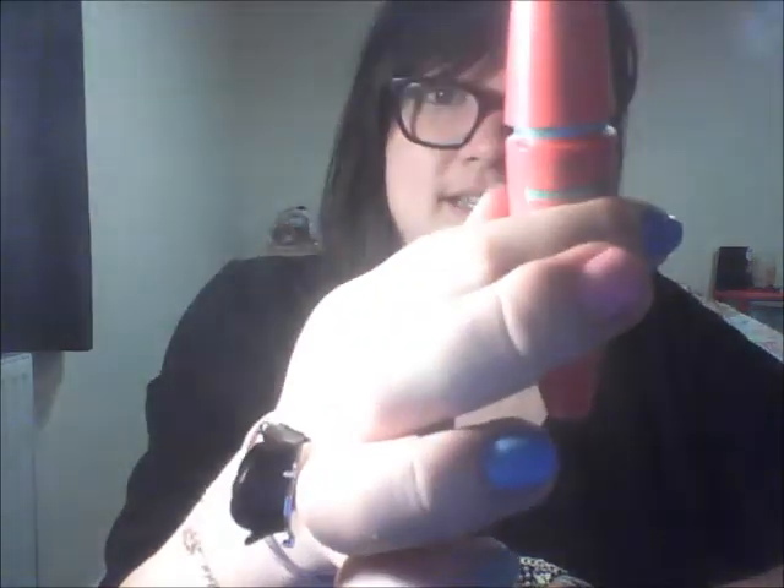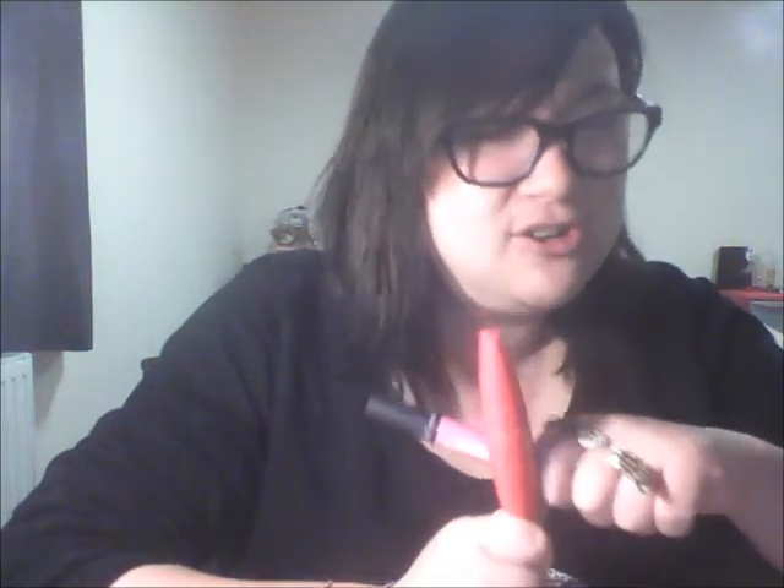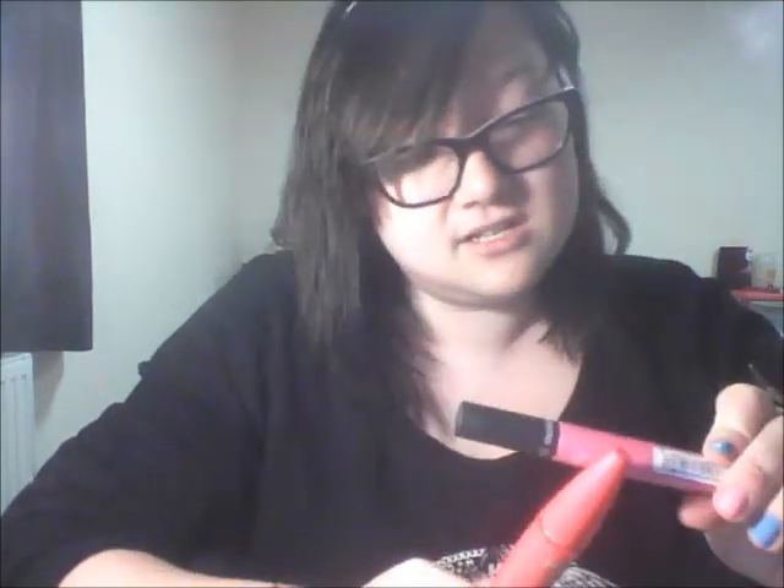For mascara, I tend to use one of two: the Maybelline One by One lengthening mascara, and a Lash Volumiser by Model Zone. If you don't like wearing false eyelashes because they feel weird, you can use a combination of a volumising and a lengthening mascara and you'll get a really good effect without being over the top — almost like false lashes in the good sense.